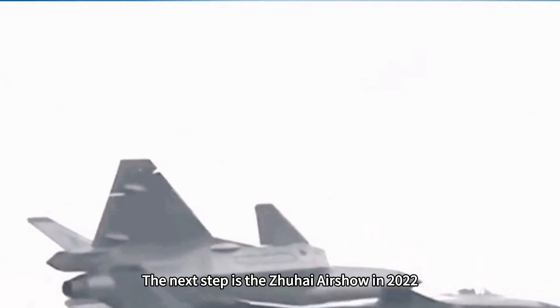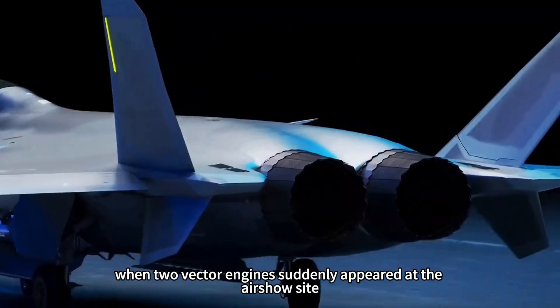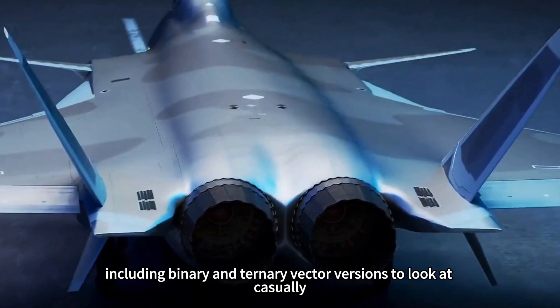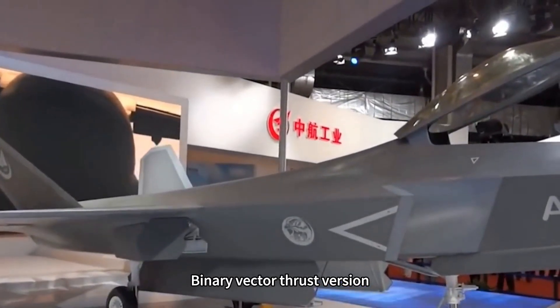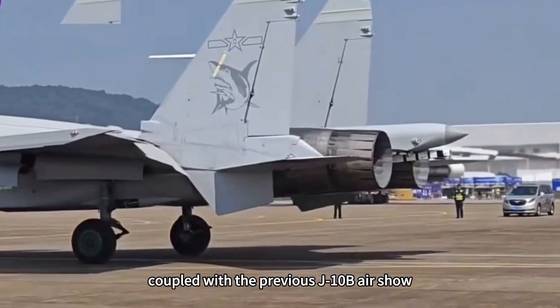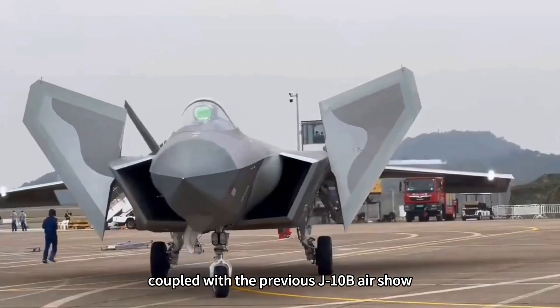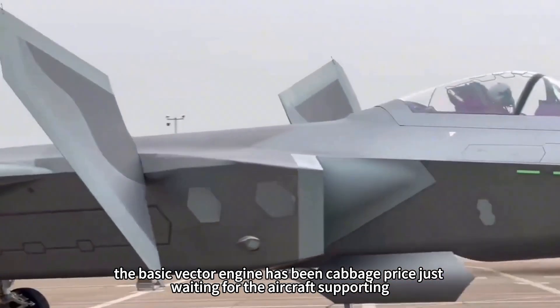At the 2022 Zhuhai Airshow, two vector engine variants were suddenly displayed at the show site, including both binary and ternary vector versions for public viewing. Coupled with the earlier J-10B demonstration, vector engine technology has essentially become mature and widely available, just waiting to be integrated into new aircraft.